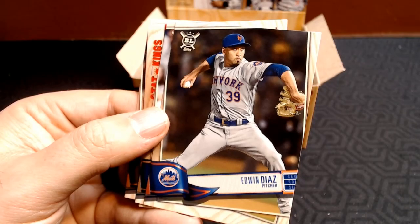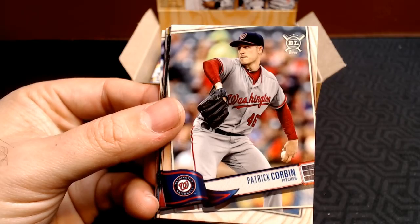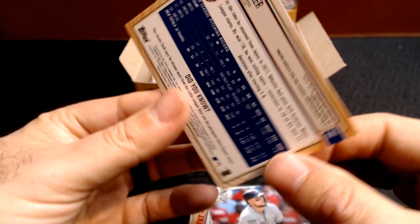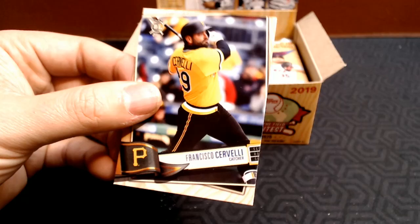JD Realmuto gold. Edwin Diaz. Manny Machado. We got wins leaders — Jon Lester led the NL in wins in 2018, crazy. Starling Marte. Jon Lester had a little bit of a down year in 2019 and really blew some huge games late in the season. Justin Smoak. Patrick Corbin. Randall Grichuk. Tommy Pham. Wall Climbers. Odubel Herrera. A Mitch Garver gold. And we got a numbered Zach Wheeler, 24 out of 50 — just a black and white parallel. The back doesn't look any different, but it is a numbered black and white parallel.